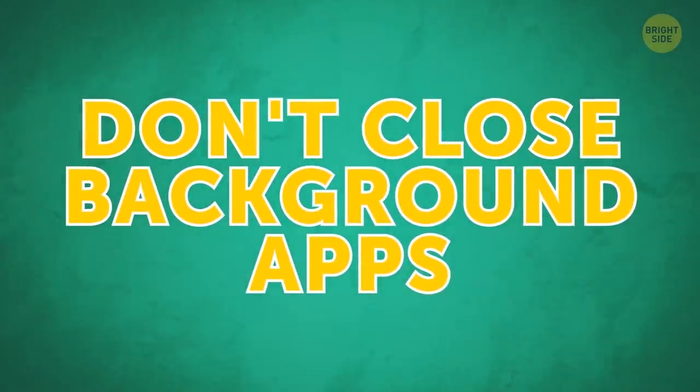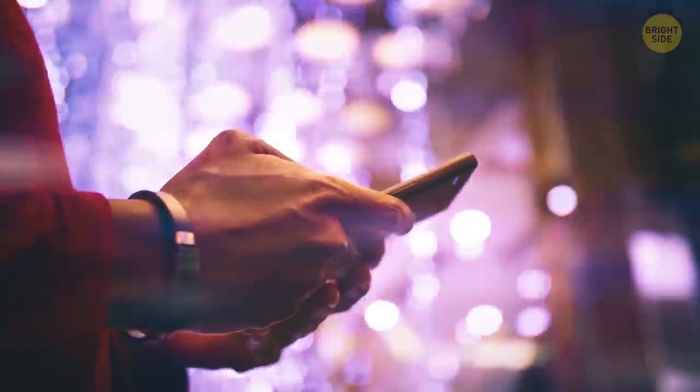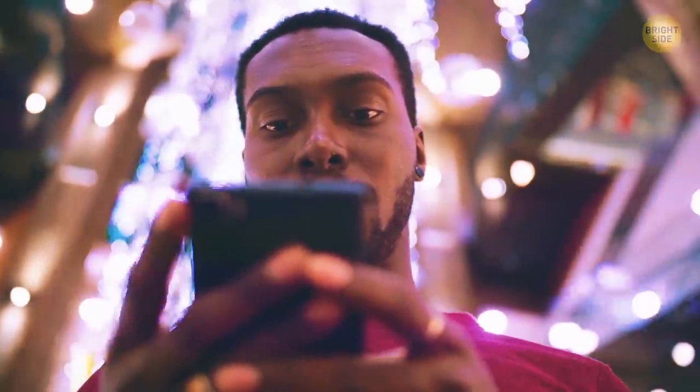Don't close background apps. If you do it and then open them again, your phone will have to waste more energy. Close background apps only if you need to restart unresponsive ones.